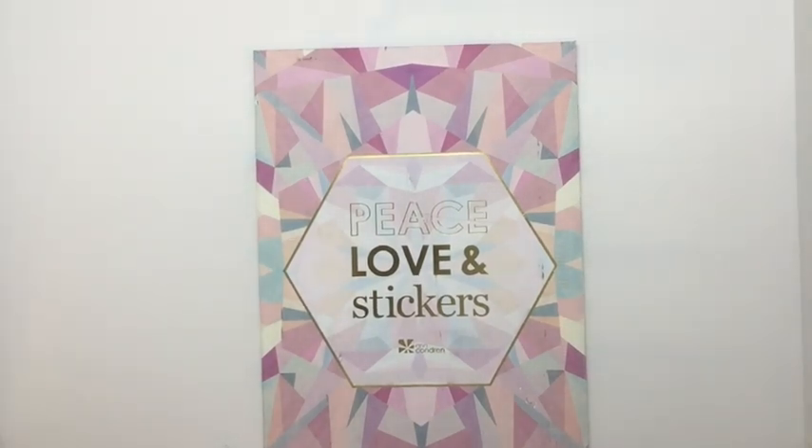Hello, welcome back. Thank you for joining me today. My name is Melinda and it is time for Erin Condren's sticker subscription.